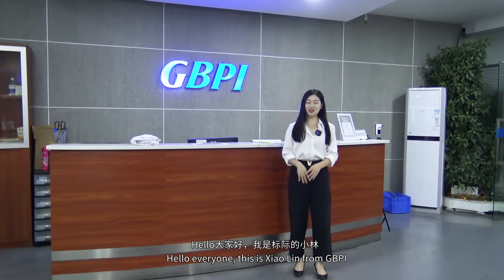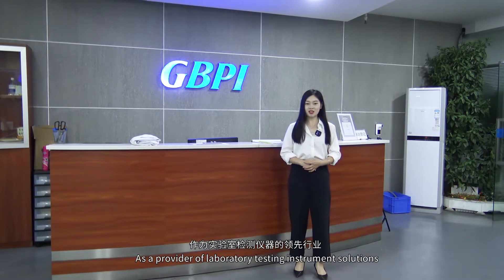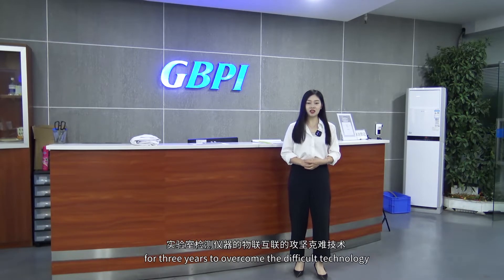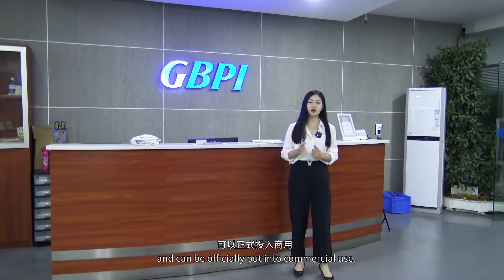Hello everyone, this is Sao Lin from GBPI. With the rapid development of the digital economy, the application of digital technology is bringing more and more benefits to enterprises. As a provider of laboratory testing instrument solutions, GBPI has been developing the IoT interconnection of laboratory testing instruments for three years to overcome the difficult technology. So far today, this difficult technology of IoT has been completely conquered and can be officially put into commercial use.